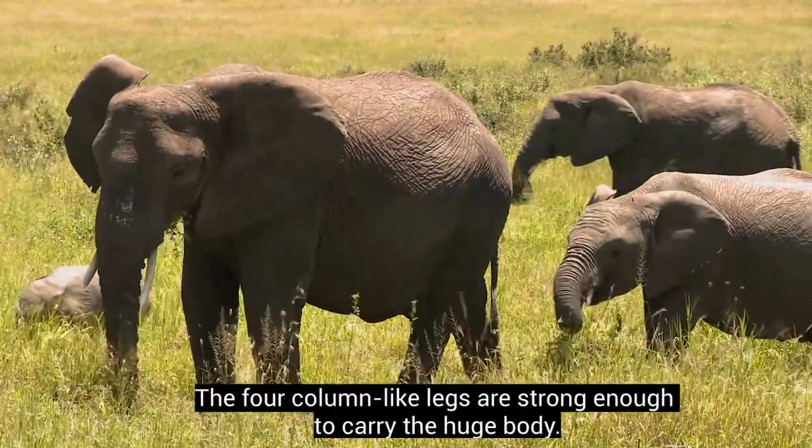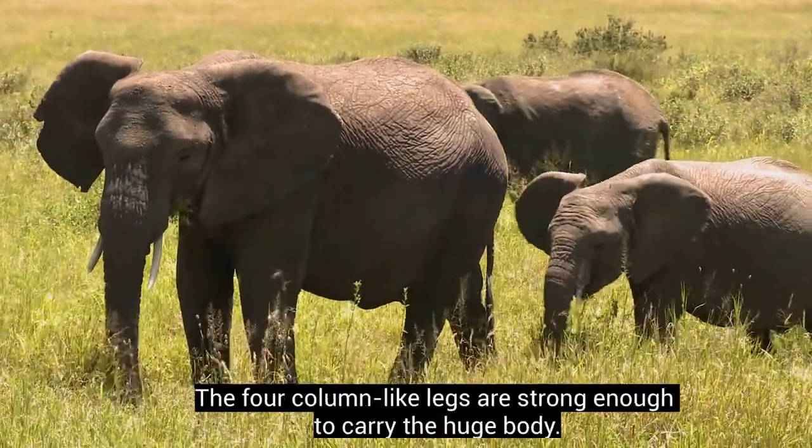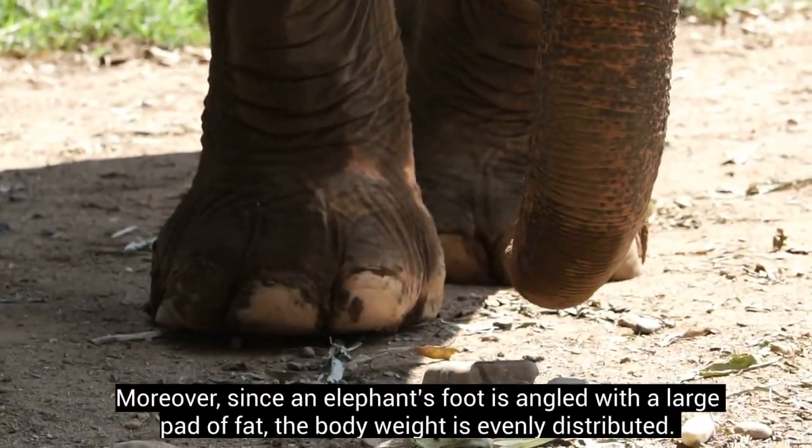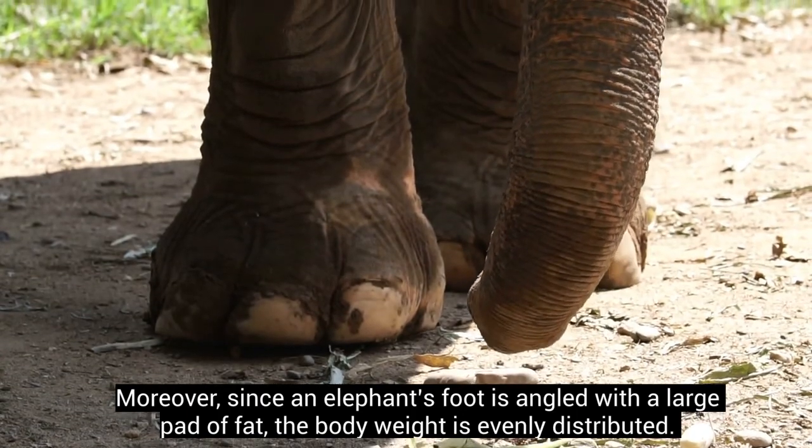The four column-like legs are strong enough to carry the huge body. Moreover, since an elephant's foot is angled with a large pad of fat, the body weight is evenly distributed.